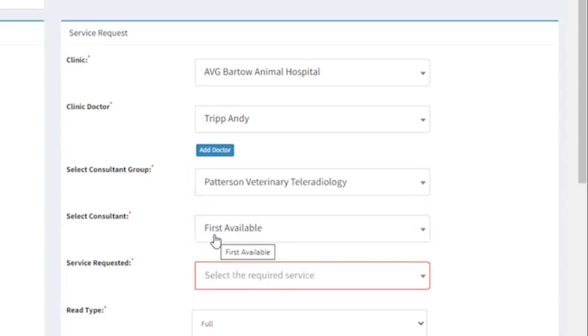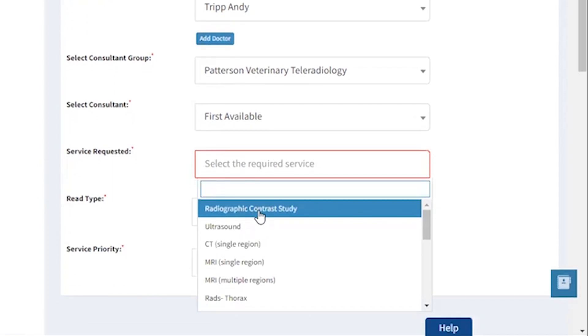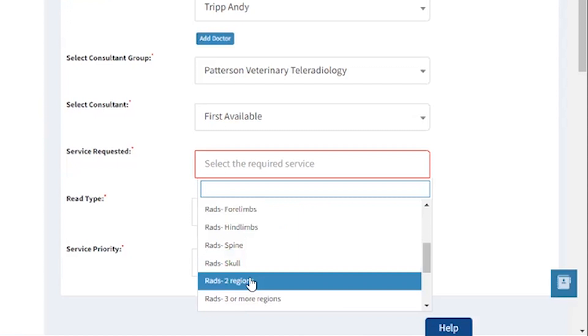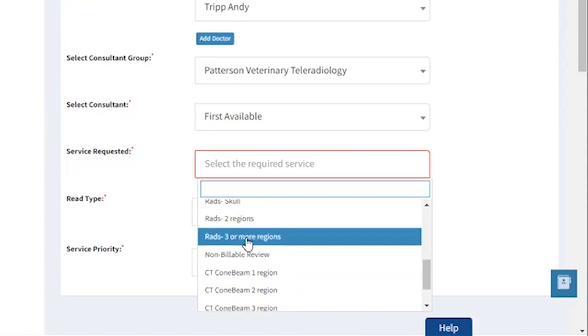Then select First Available Read and your service from a cascade menu starting with Contrast GI Barium Series. Then your single region — thorax, abdomen, forelimbs, hindlimbs, spine, and skull — and then multiple regions, two or three more.